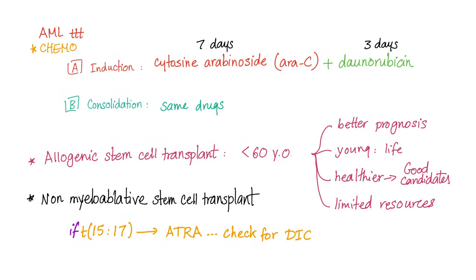Now, if there is the specific type M3 — acute promyelocytic leukemia — give vitamin A, also known as retinoic acid or tretinoin, and check for DIC and check for differentiation syndrome.